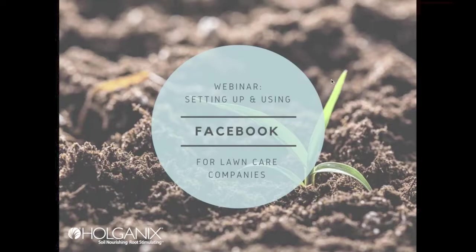Welcome to today's webinar on setting up and using Facebook for lawn care companies. This is going to be a mini webinar, about 20 minutes, followed by 10 minutes of question and answer.